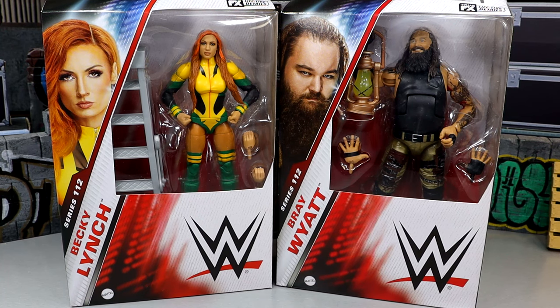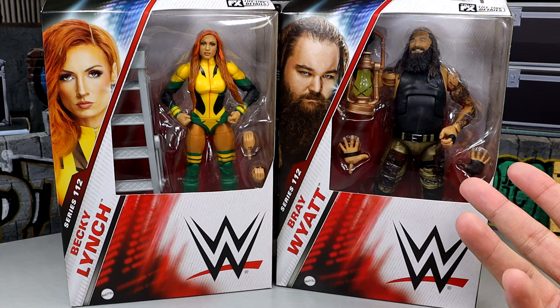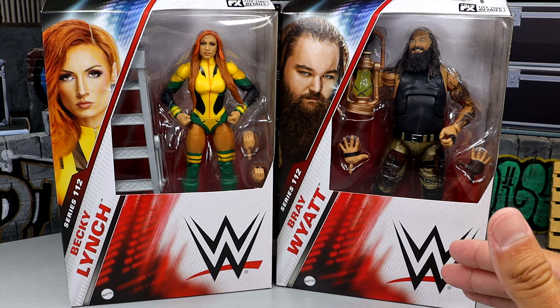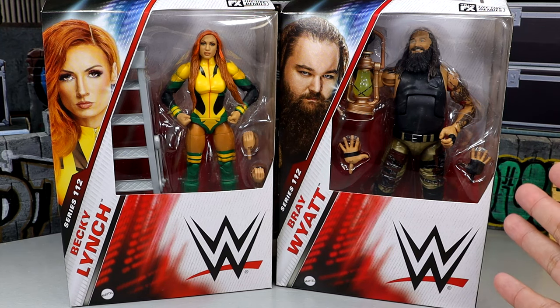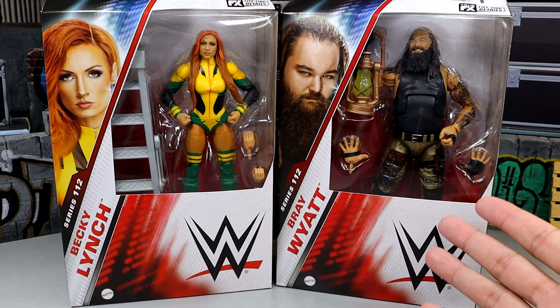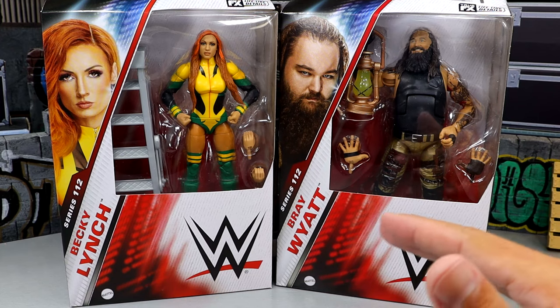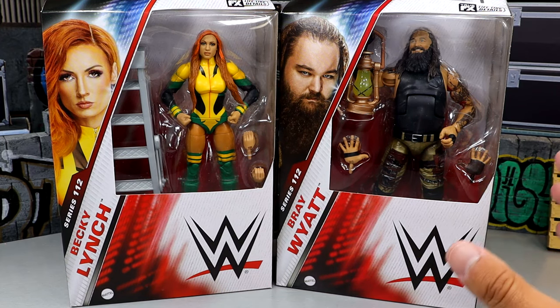But today he is back in the WWE Elite line and I'm very excited for it. It could possibly be the best Bray Wyatt Elite figure of all time. This figure originally was going to come in that Epic Moments Ultimate Deletion set with Matt Hardy — it had the red pants. That set was unfortunately canceled. When we learned about the Greatest Hits line and saw this figure on display, it's a repaint of that figure. With the tragic passing of Bray Wyatt, they delayed it, but now it's finally here in Elite Series 112.